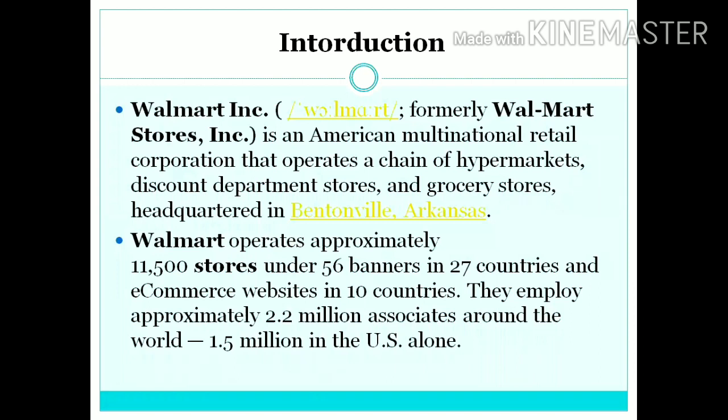Walmart operates approximately 11,500 stores under 56 banners in 27 countries and e-commerce stores in over 10 countries. They employ approximately 2.2 million associates around the world, about which 1.5 million is in the United States alone.